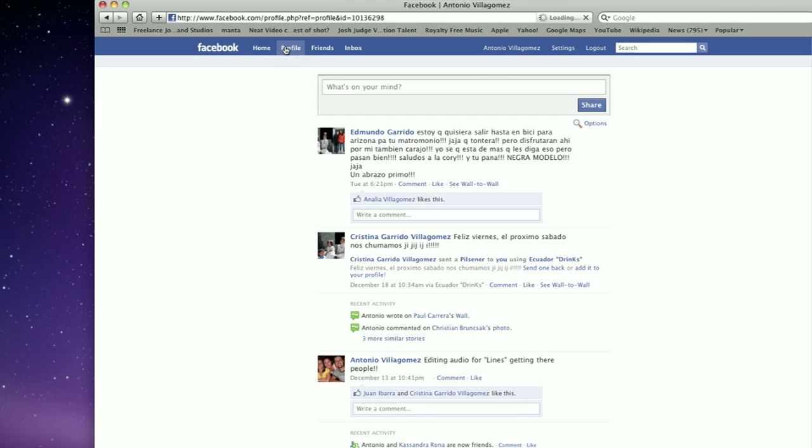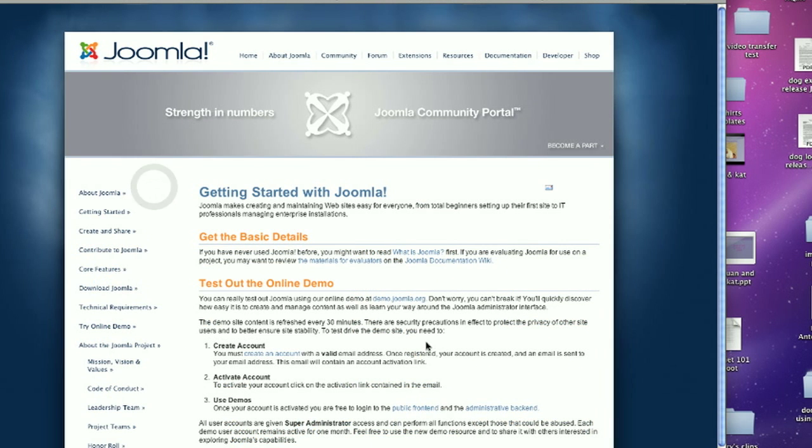If you're looking for something a bit more customisable and a bit more personal than Facebook, or if you just don't like the whole concept of Facebook, then you can choose one of the other options. One of the things I'd suggest is a content management system, or CMS. Joomla and WordPress are two of the best of these.